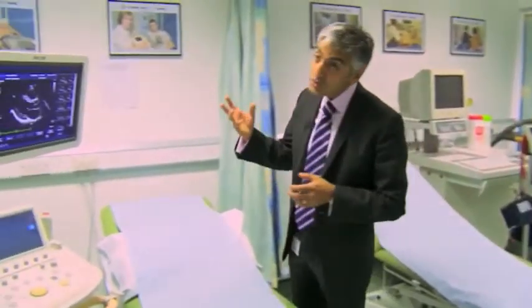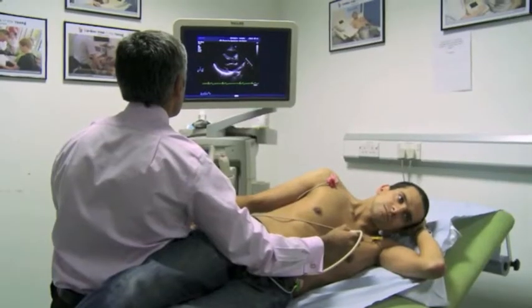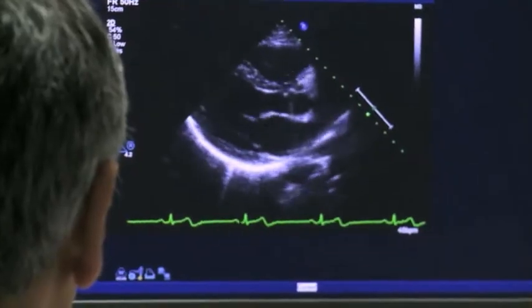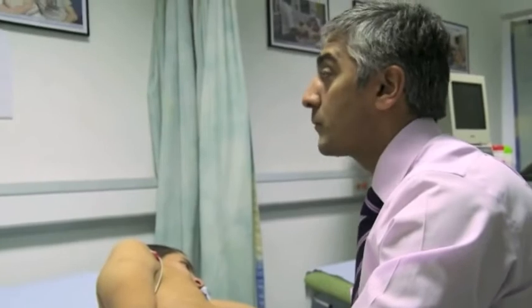We then go on to perform a cardiac ultrasound that looks specifically at cardiac structure and function. It's a very good test at diagnosing conditions like hypertrophic cardiomyopathy, problems of the valves of the heart, or even excluding holes in the heart.